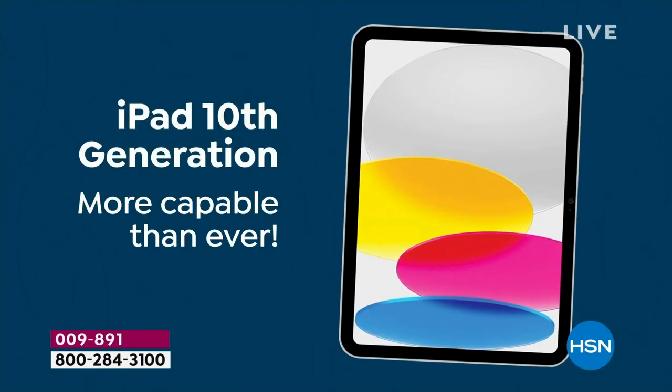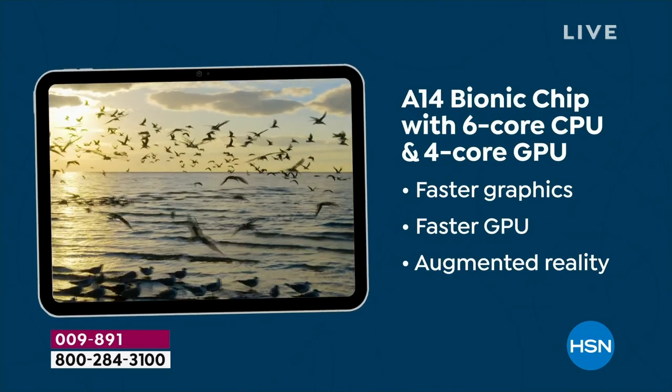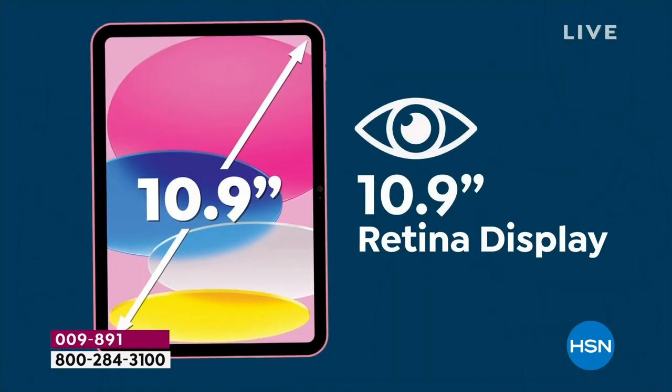It has been such an exciting day because this iPad is more capable than ever. With the phenomenal A14 Bionic chip, it's faster graphics, faster GPU, augmented reality, more streamlined in terms of the experience.